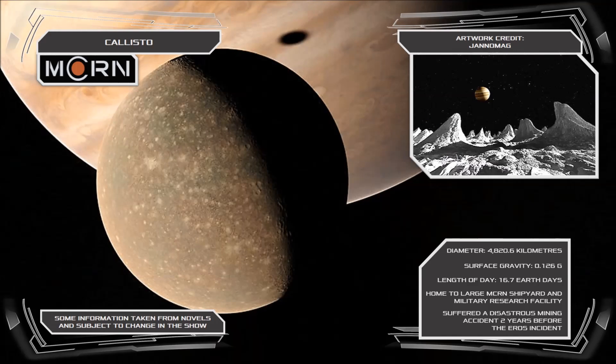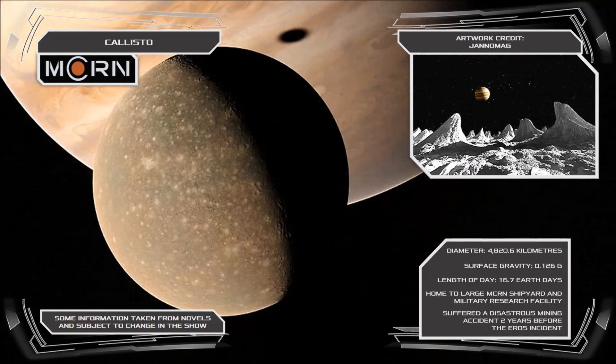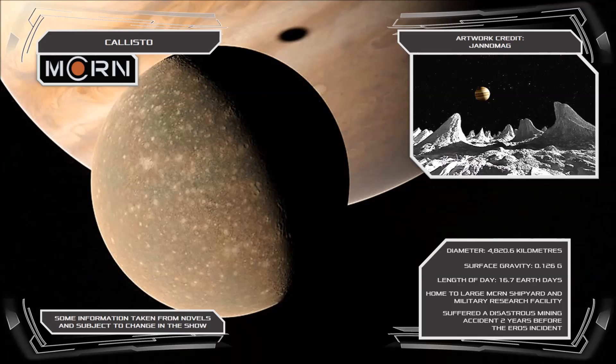Beyond the Martian military facilities, Callisto houses a moderate number of civilian settlers, most of whom are involved in the moon's extensive mining industry, either as workers in the mines themselves or as administrative staff for the various mining corporations.